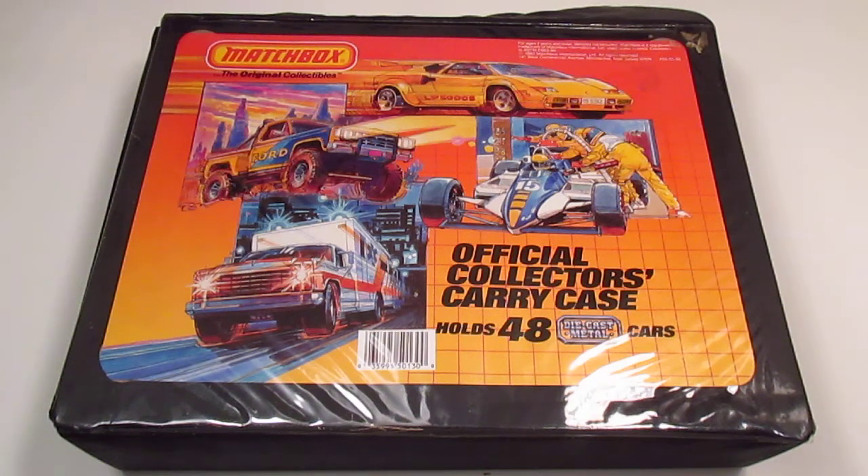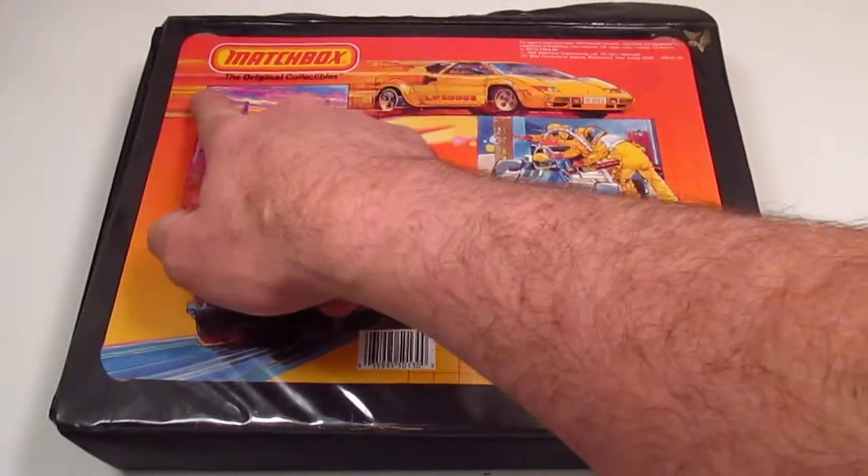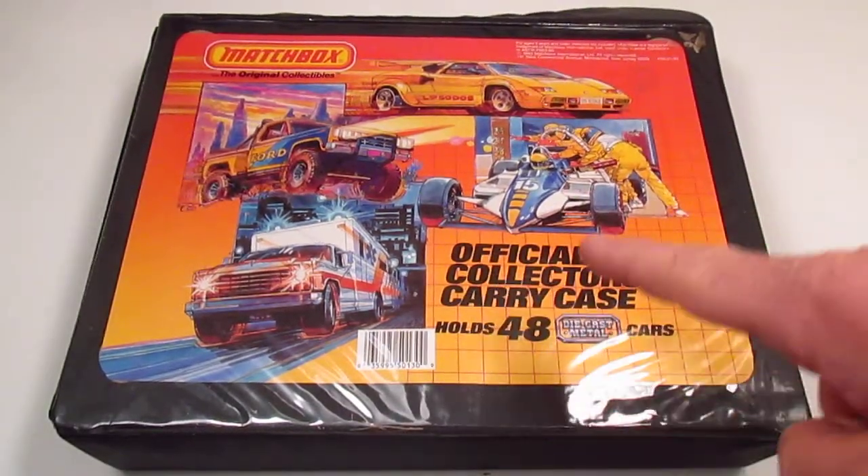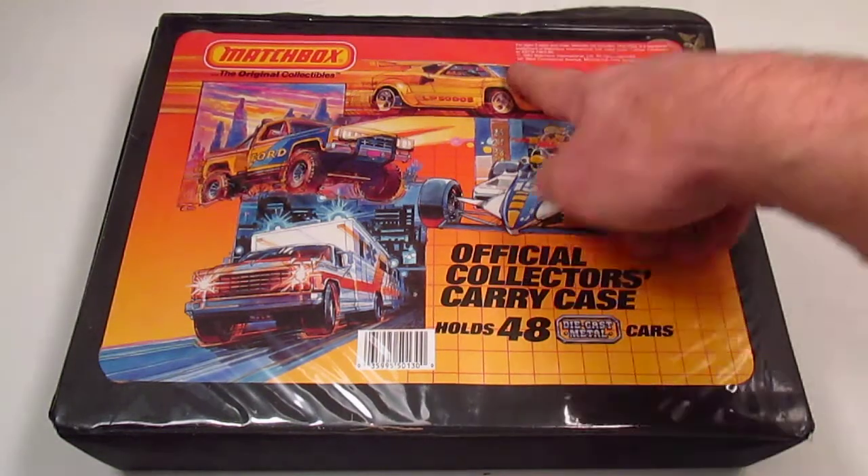It is Friday, February 26, 2016, and this is a Matchbox — the original collectibles — official collector's carry case that holds 48 die-cast metal cars, made in 1983.